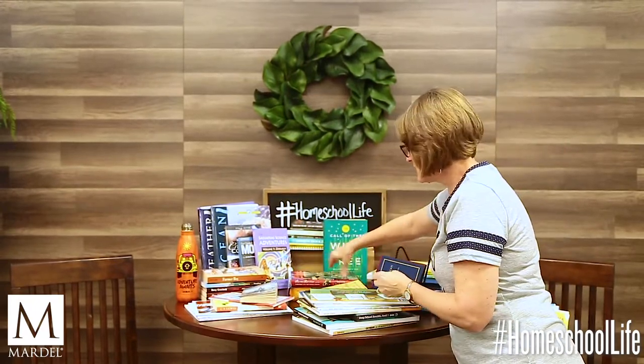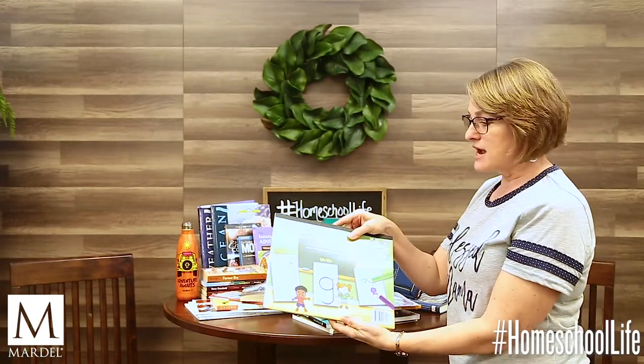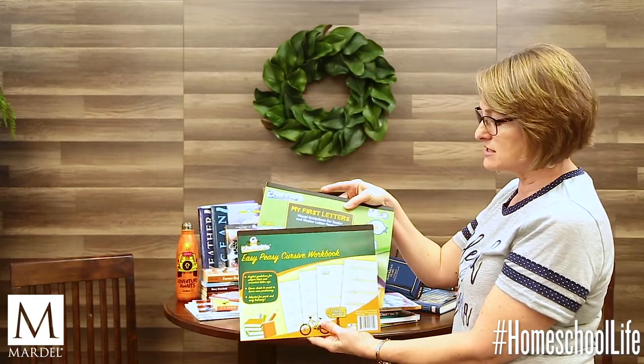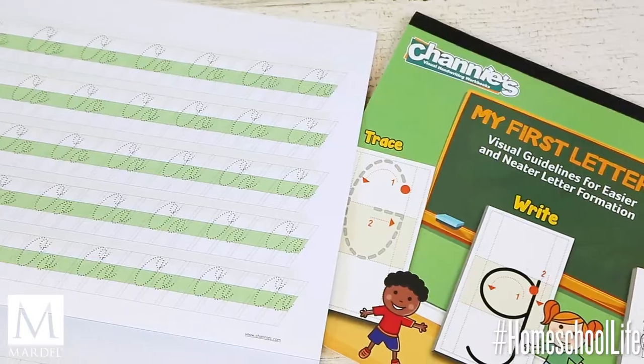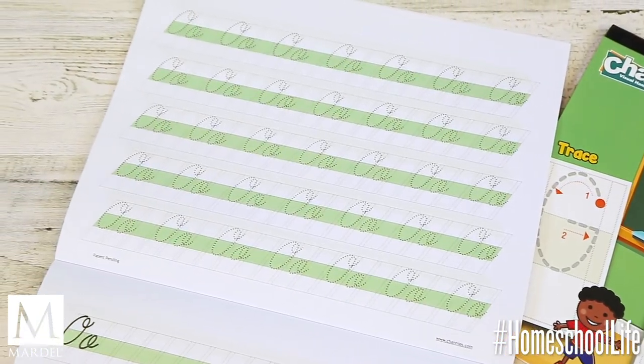For handwriting, you might just pick up some pads like Channie's My First Letters or the Easy Peasy Cursive Workbook and let your child learn to write neatly using something like that.